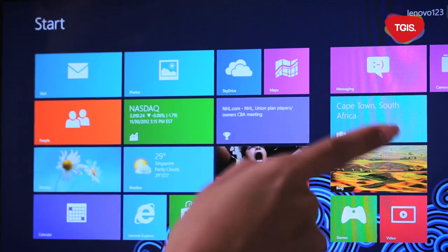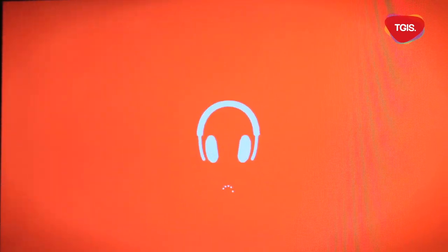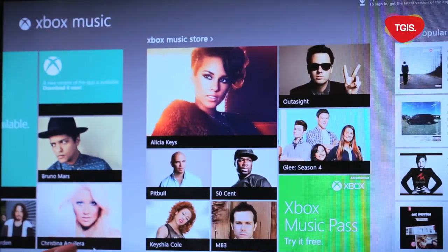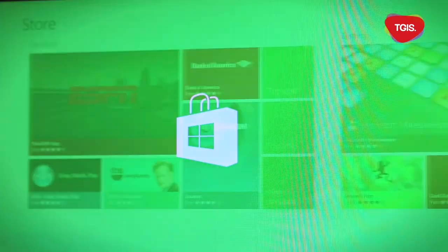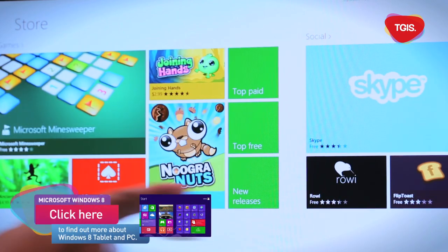No one anywhere could have missed the ambitious launch of Windows 8. Aimed to be all things to all devices, Windows 8 started development way back in 2009, even before Microsoft had released Windows 7. Microsoft finally admitted it existed at CES in 2011, but not everything that happens in Las Vegas stays there. After the most expensive ad campaign in computer history, fronted by indie chanteuse Lanka, it's finally here.